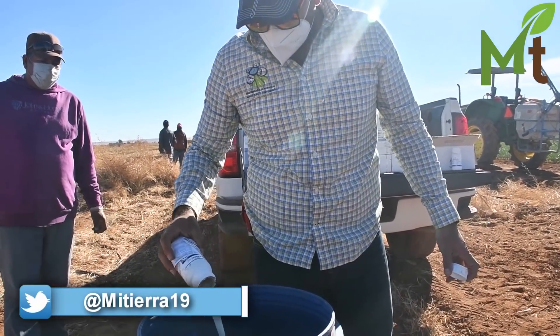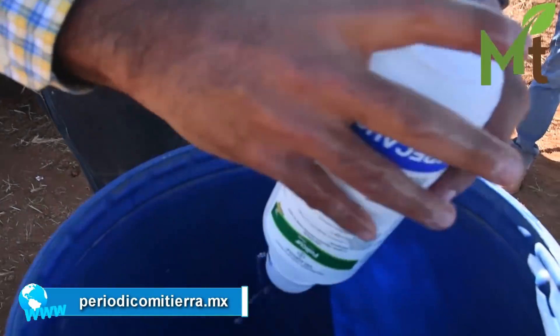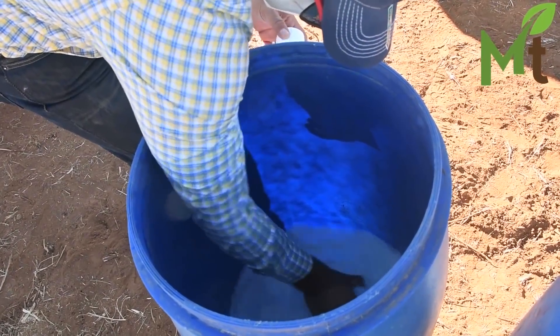Se aplican fungicidas, insecticidas, foliares, fertilización. Todo lo que se ha viajado podemos aplicar.